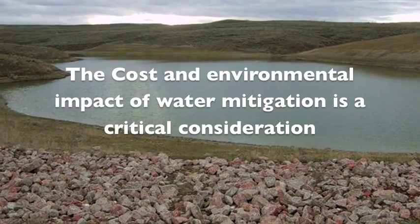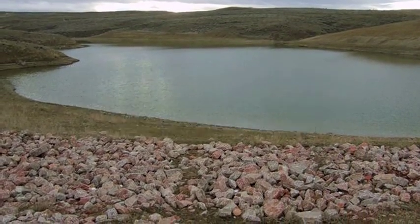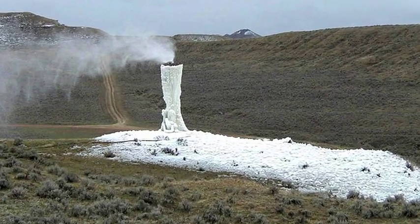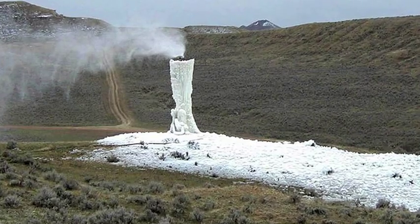Traditional methods of water mitigation involving surface discharge have become uneconomical or legally unviable in many regions of the world. Environmental experts estimate, and many are demanding, that any method of surface discharge is subject to severe worldwide limitations.